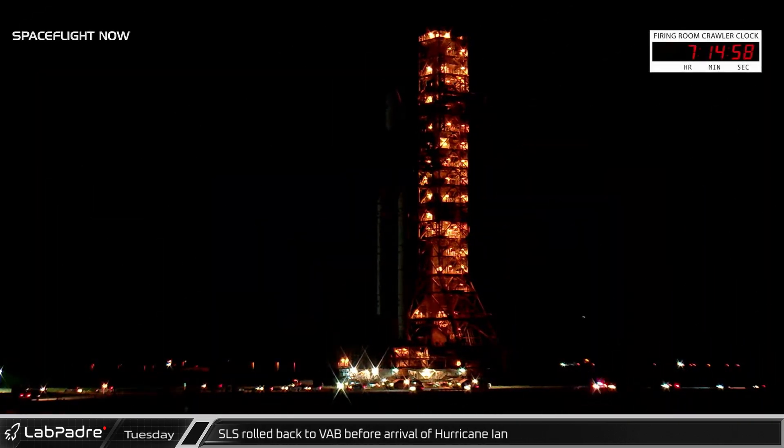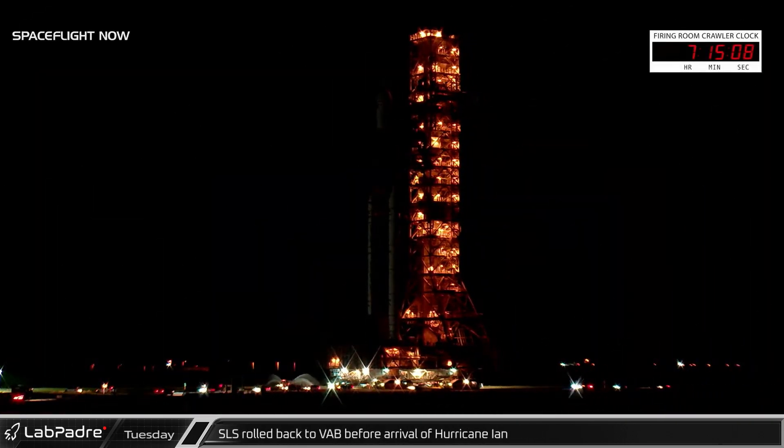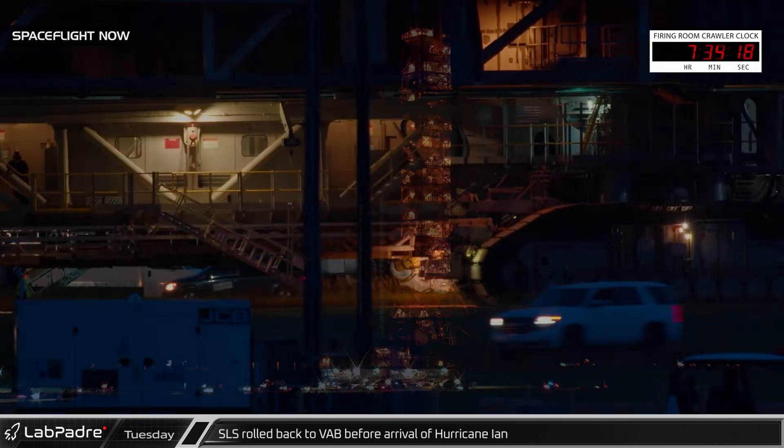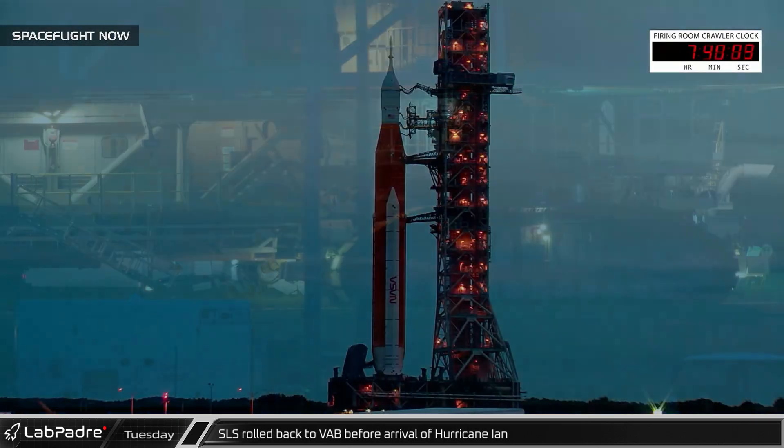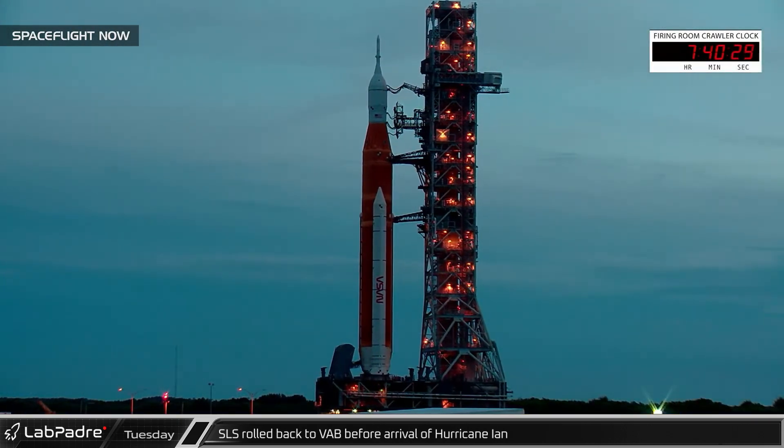As the ground track forecast for the hurricane became more certain, NASA officials ultimately made the decision to roll Artemis 1 back to the vehicle assembly building overnight, where it would be sheltered against the upcoming storm.